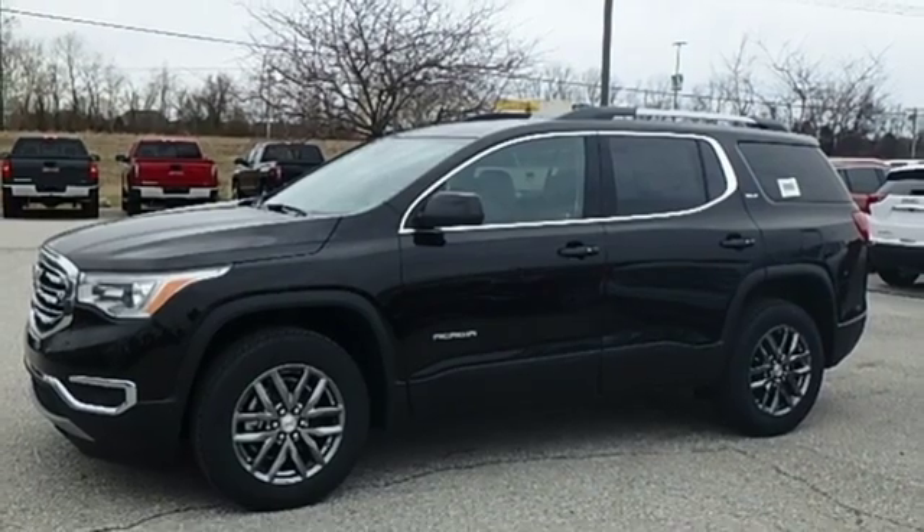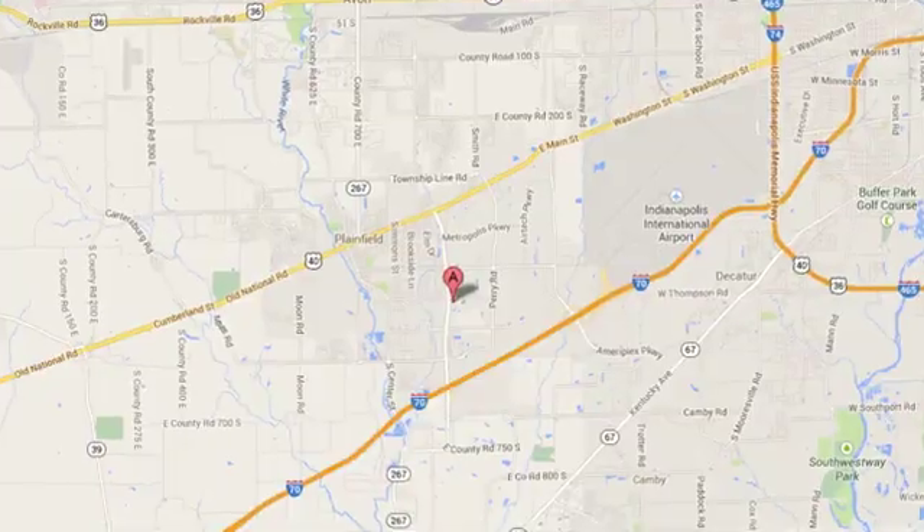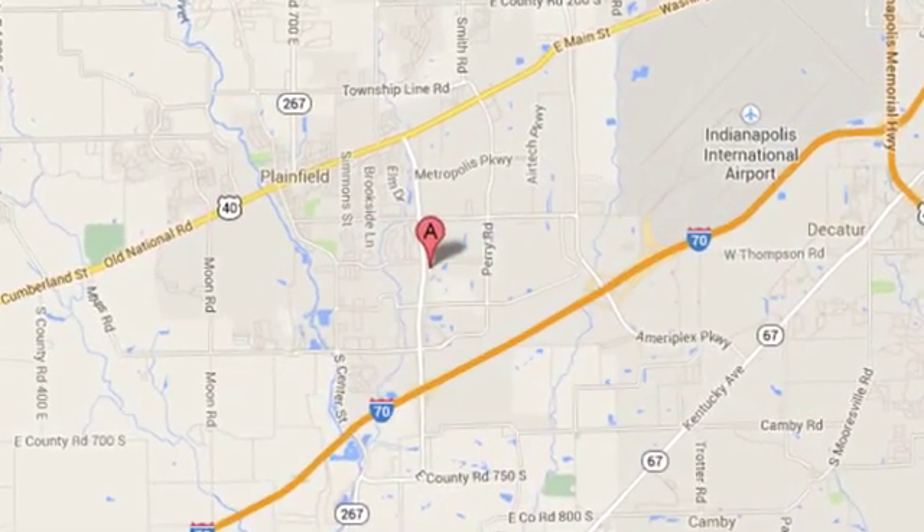Hurry in today for a test drive. Welcome to Stoops Buick GMC. We're simply awesome. Conveniently located at 1251 Quaker Boulevard in Plainfield, Indiana.